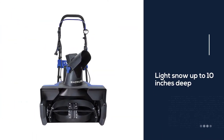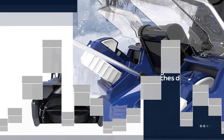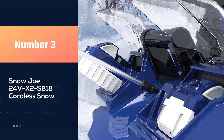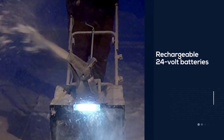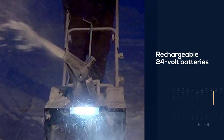The unit can carve through light snow up to 10 inches deep. Three LED headlights make plowing in dark winter hours a possibility. Number three: Snow Joe 24V X2 SB18 cordless snow blower.